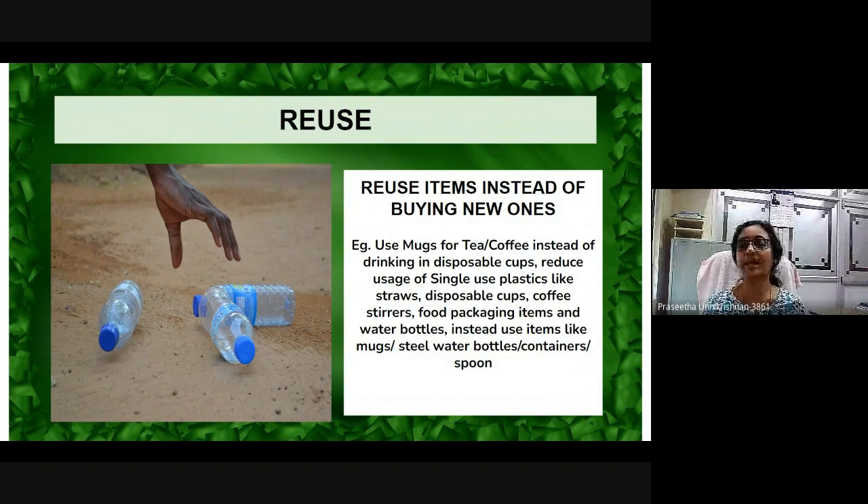Instead, use items like mugs, steel water bottles, containers, and food storage items.